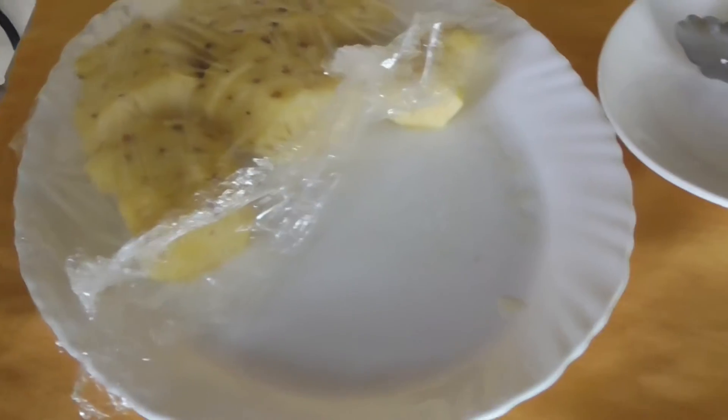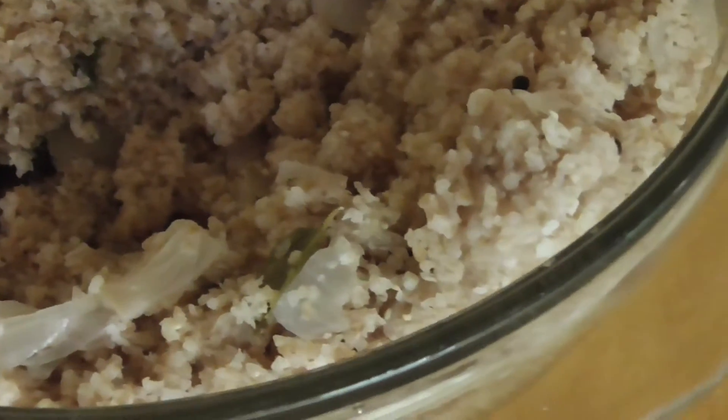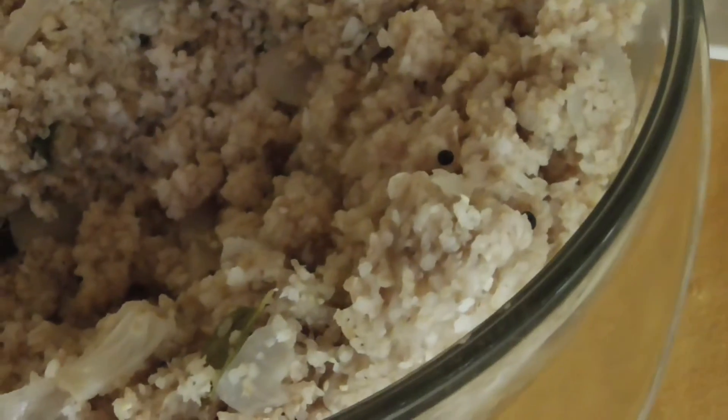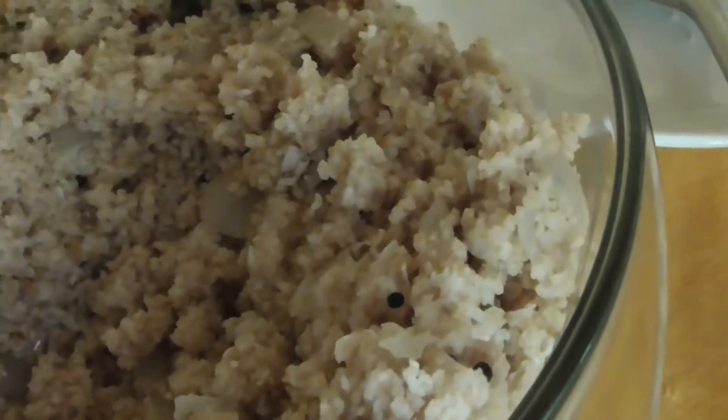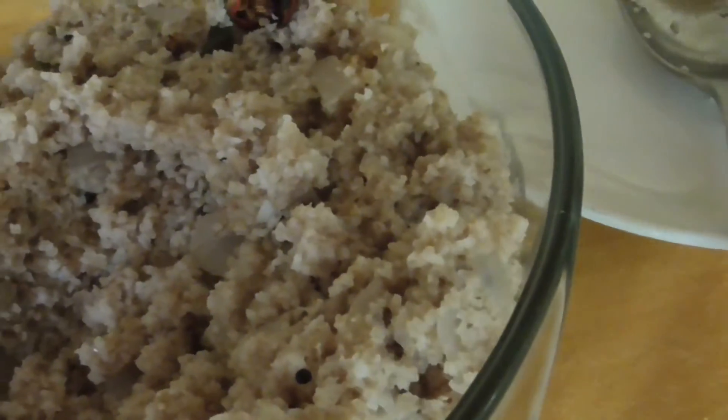For breakfast, of course, there is always fruit. There's broken wheat with some local spices — onion, mustard seed, red chili, and curry leaf.